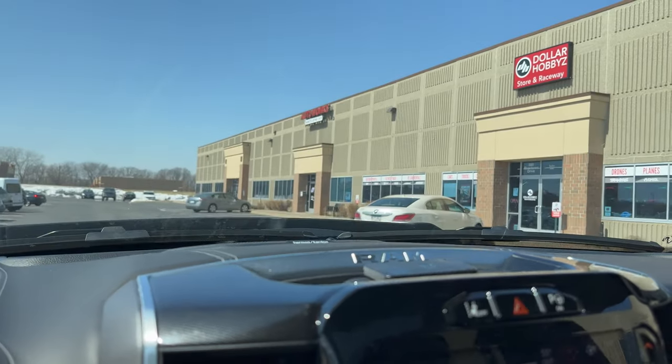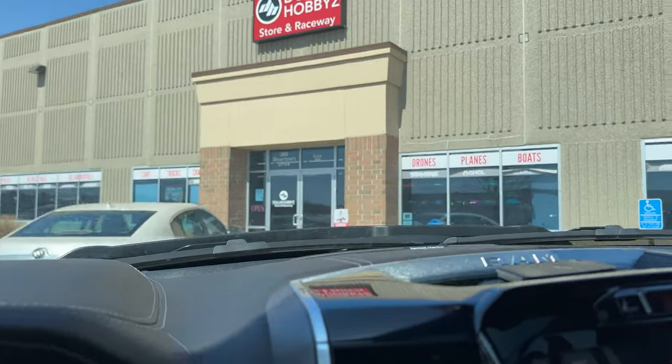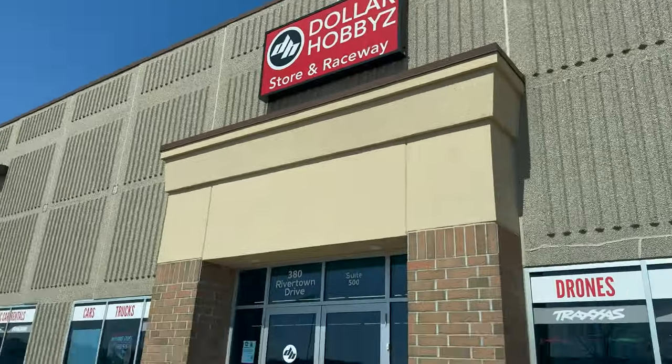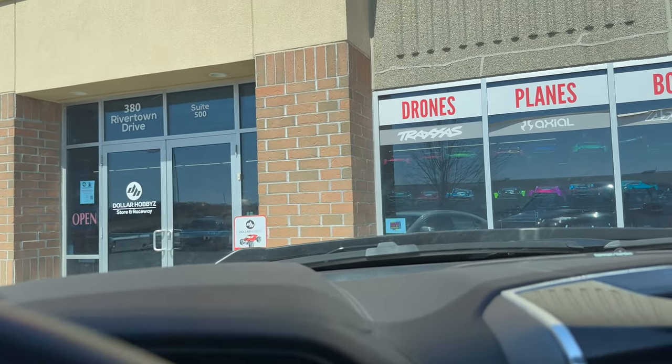The snow should be melted just in time for us to have some fun with the new vehicle we're purchasing today. Good things ahead — I'm very excited, I hope you guys are too. Thanks for sticking around. If you're not subscribed yet, please subscribe and help grow the channel. We're still about an hour away, but here we are now at a strip mall — drones, planes, boats, RC car racing, birthday parties — we are at Dollar Hobbies in Woodbury, Minnesota. Let's go in!